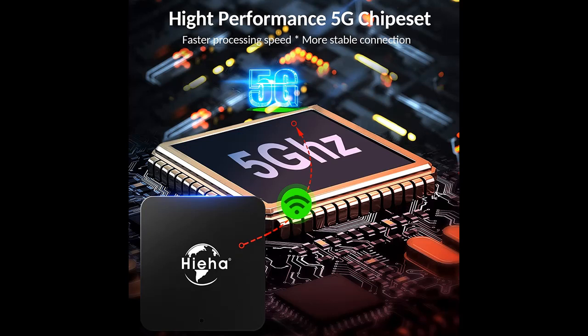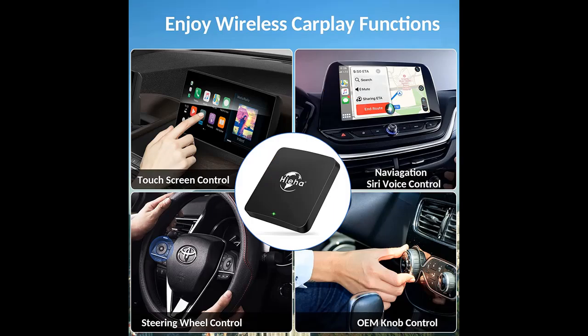The 2022 newest updated version wireless CarPlay adapter can convert wired to wireless CarPlay quickly, making you say goodbye to messy USB cables.